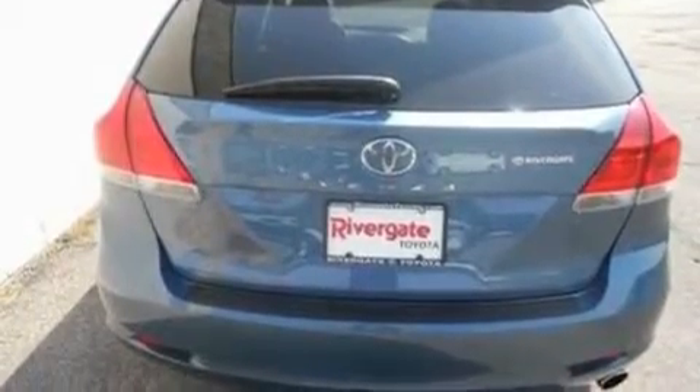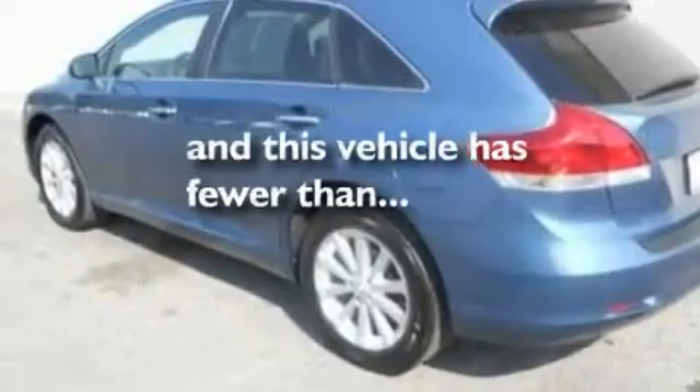Additional features include front fog lights, a low tire pressure indicator, an external temperature display, and this vehicle has fewer than 22,000 miles on the odometer.